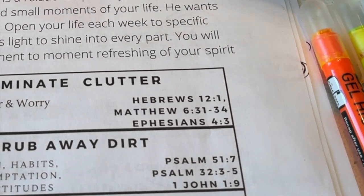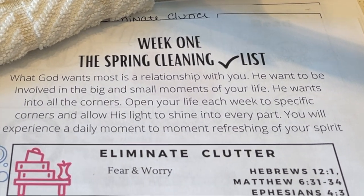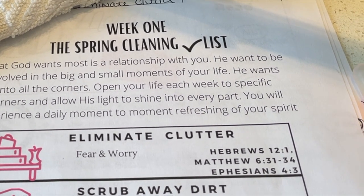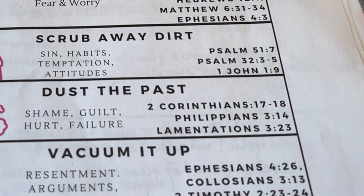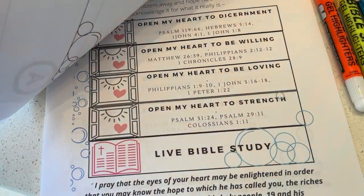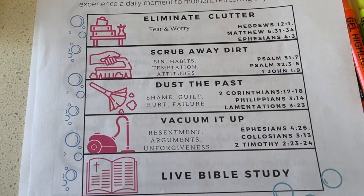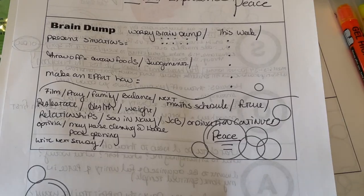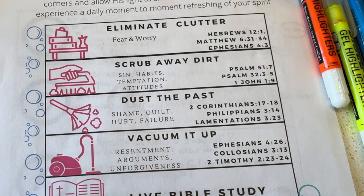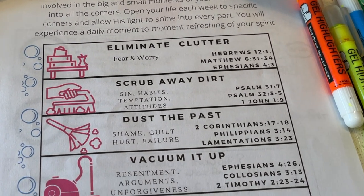Here is week one. We are looking at something called the spring cleaning list. I'm hoping you can tuck this away and use it as a spiritual guide to learn how to put on your new self and create that likeness in God's righteousness and holiness. I would refer back to this each day. We also have weeks two, three, and four. This is the overall checklist that's going to help you brain dump — and we need to brain dump clutter, dirt, our past, and some things we need to vacuum up.